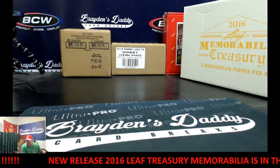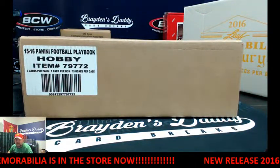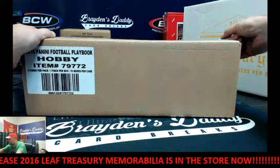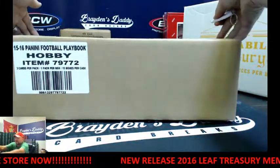This one's coming out of a fresh case. Randy says he got them. So it's coming out of a fresh case. I'm going to open this up, number them 1 to 15, and then you can pick.